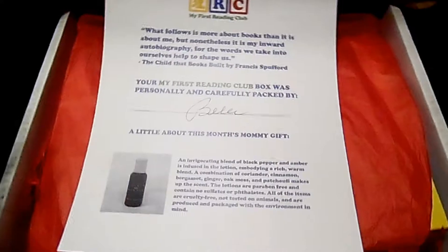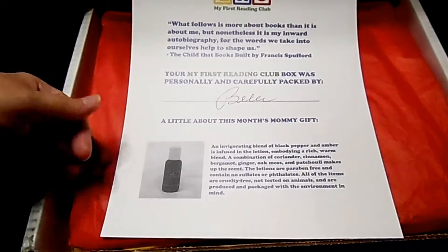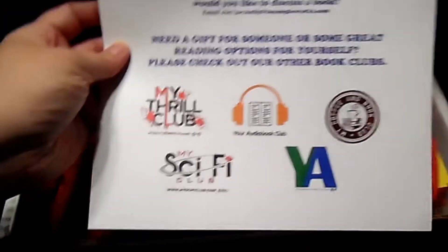You get this little piece of paper, and it tells you who packaged your box. And then there's a little bit about a monthly gift — it's a mommy gift each month. And then there's some more information about what all they do on the back.